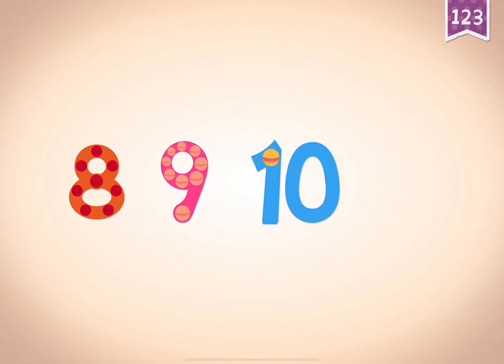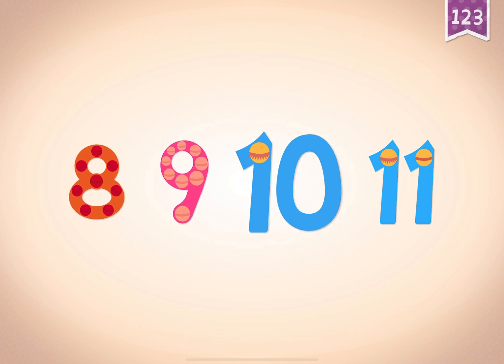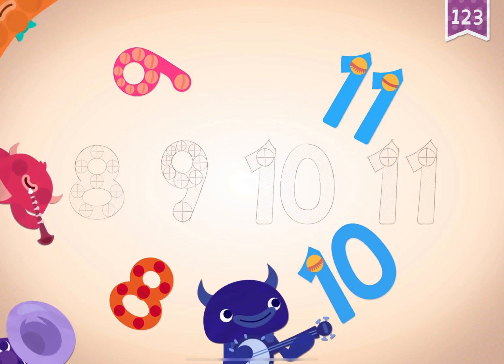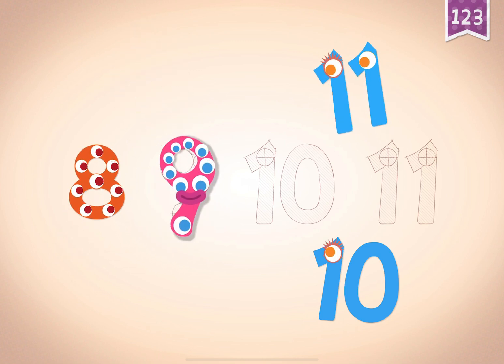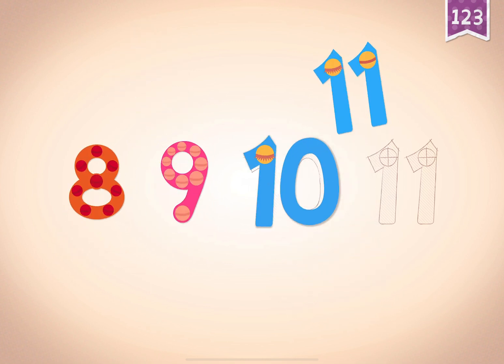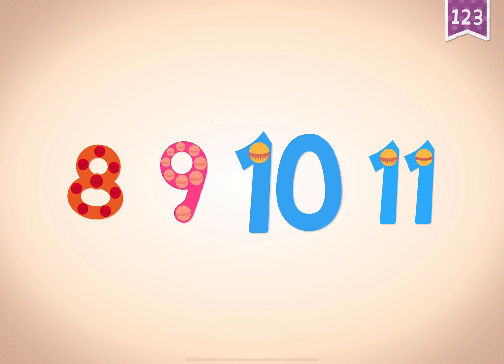11. Count by ones starting at 8: 8, 9, 10, 11. 8, 8, 9, 9, 10, 10, 11, 11. 8, 9, 10, 11.